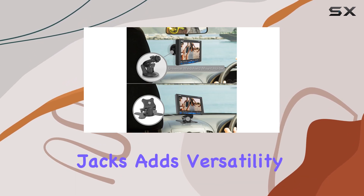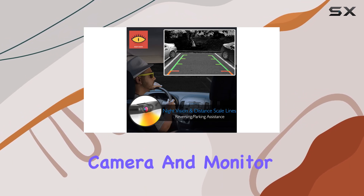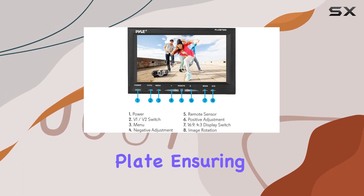The ability to connect to camera sources via dual RCA jacks adds versatility to the setup. Installation is a breeze, with both the camera and monitor being mountable. The slim bar-style housing of the camera makes it easy to attach to your license plate, ensuring a discreet look on your vehicle's rear.